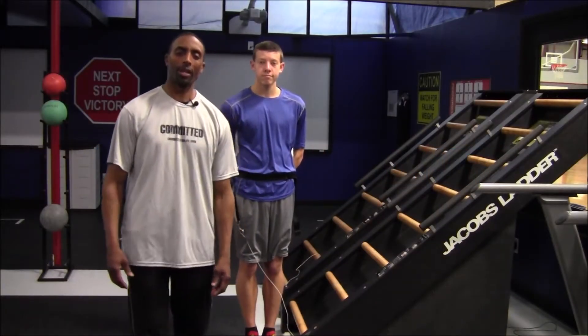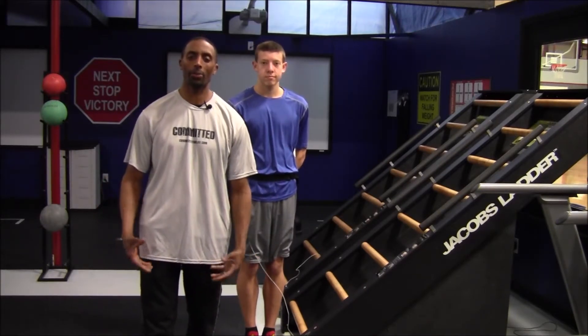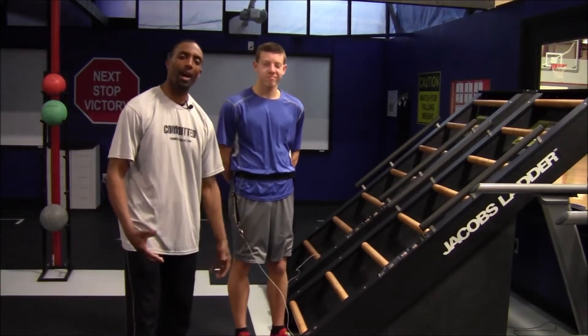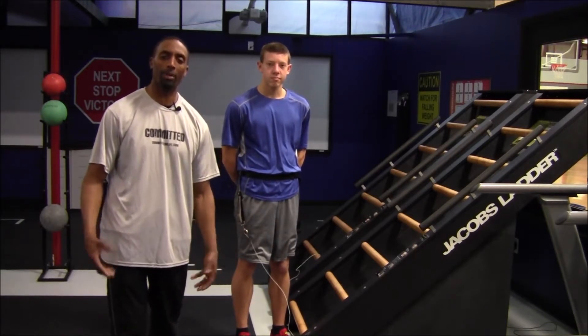Hi guys, welcome back. Today we're going to talk about HIIT training — high intensity intervals — and how that helps to speed up your metabolism. I have Riley here who's going to help us today to show us how high intensity interval training can be a part of speeding up your metabolism.